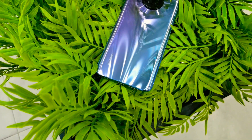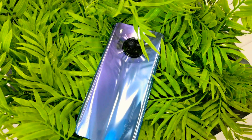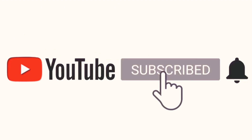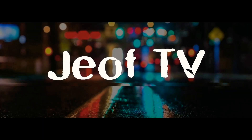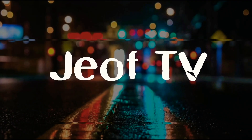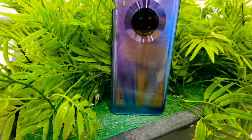This is the new Huawei Y9A and let's check the benchmark of this device. But before that, please make sure to subscribe and hit the bell icon for more notifications and for more tech reviews.